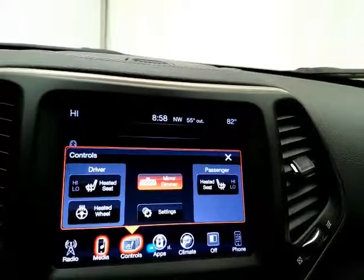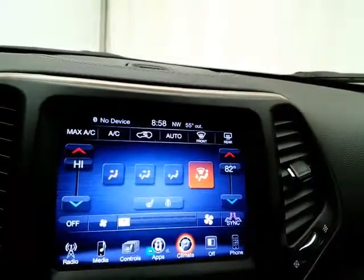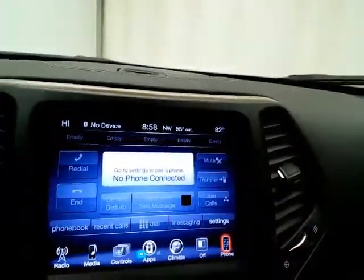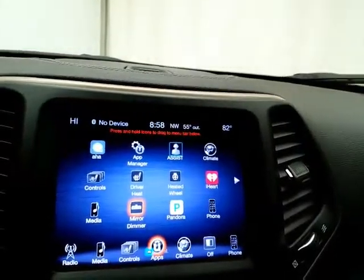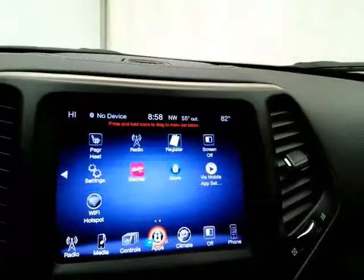Heated seats as well as a heated steering wheel — great for those cold winter days. Dual-zone automatic temperature control. Bluetooth connectivity for hands-free phone use or to connect other Bluetooth-enabled devices, great for wireless music streaming. You can even sync iHeart, Pandora, and Stitcher radio apps.